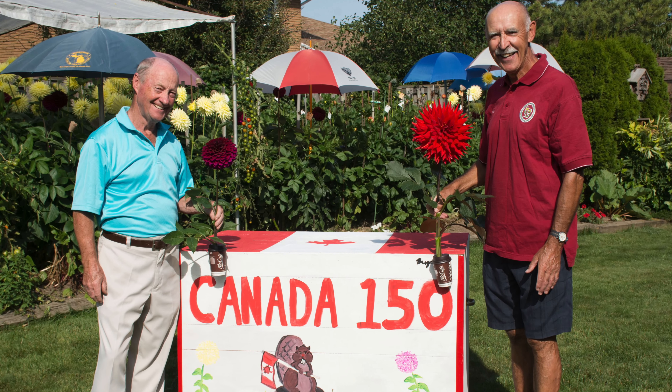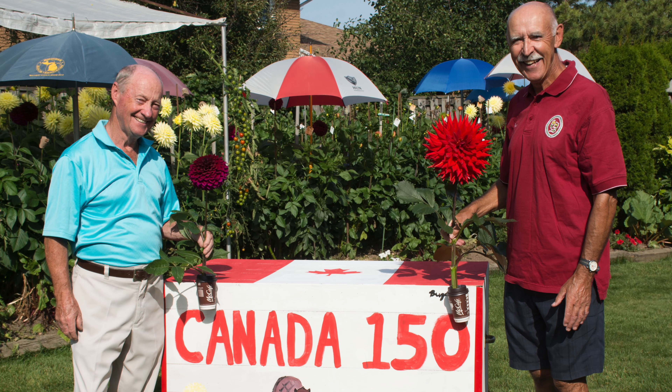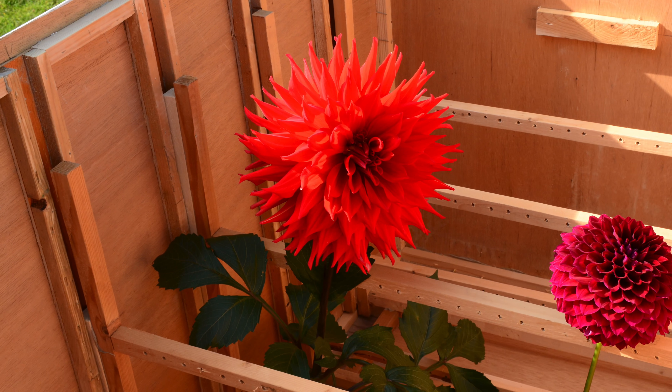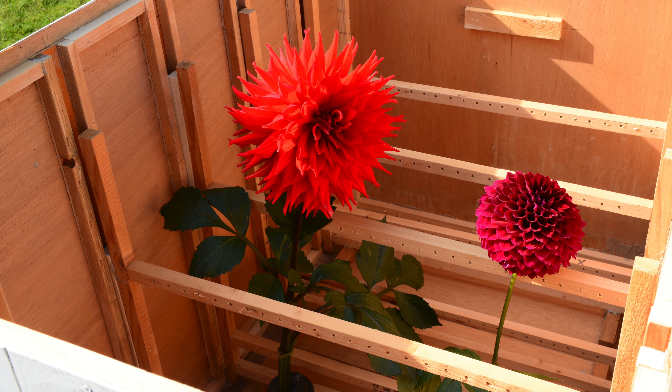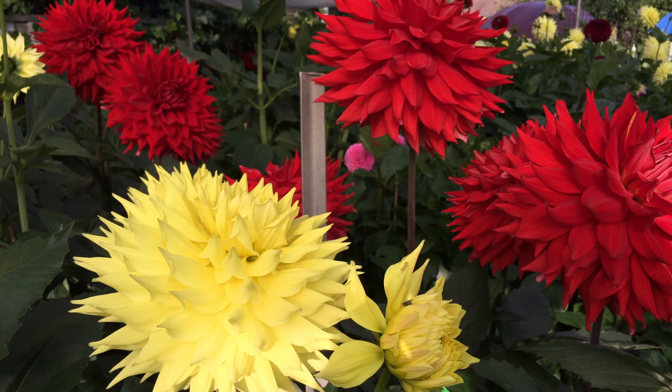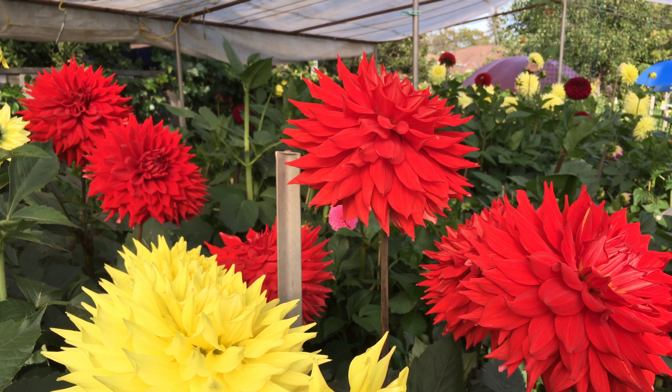These happy pals are into extreme dahlia growing. Maliki Byrne and John Mooney have packed up their dahlias in a homemade crate and are off to the Harrogate Autumn Flower Show in England. Their dahlias will be in stiff competition — 2,200 entrants are competing for top prize.